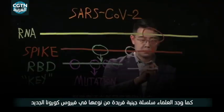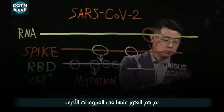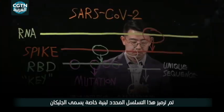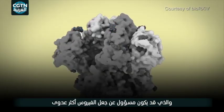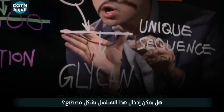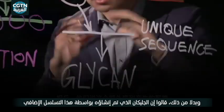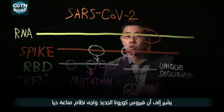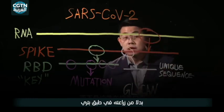Scientists have also located a unique sequence in the novel coronavirus that is not found in other members of this family. This specific sequence codes for a special structure that scientists call a glycan, which may be responsible for making the virus more infectious. Scientists reject the speculation that this sequence was artificially inserted. Instead, they say the glycan created by this sequence suggests the novel coronavirus encountered a living immune system, rather than being cultivated in a petri dish.